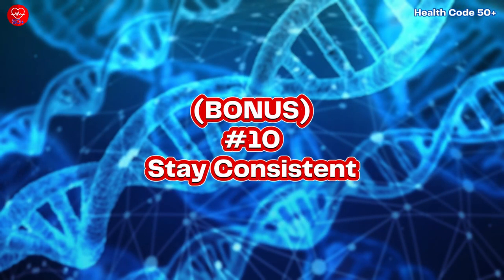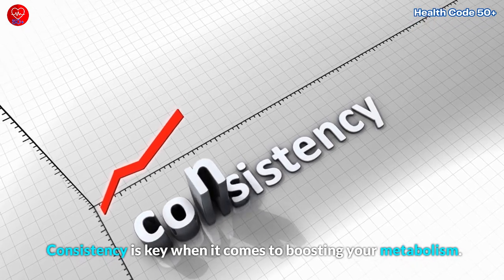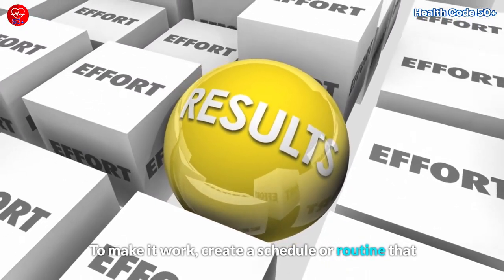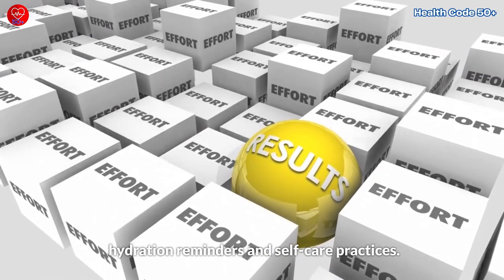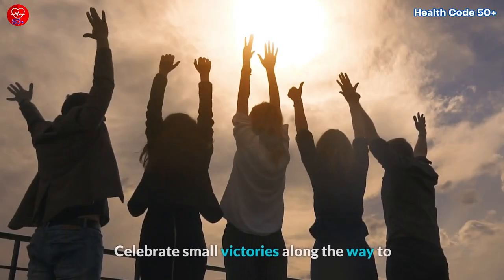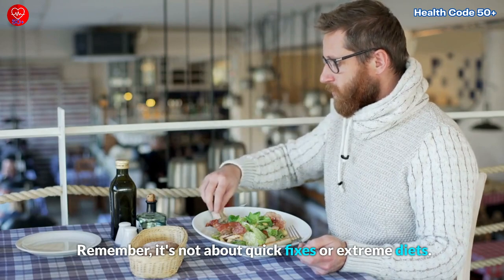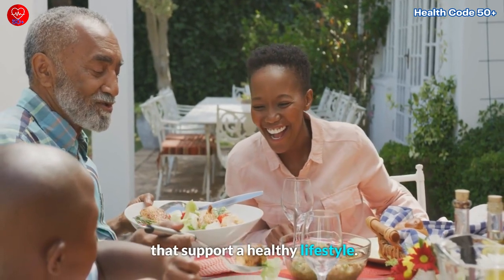Bonus Tip Number 10: Stay Consistent. Consistency is key when it comes to boosting your metabolism. Implementing these tips into your daily life consistently will yield the best results. Create a schedule or routine that includes regular physical activity, balanced meals, hydration reminders, and self-care practices. Set achievable goals and track your progress. Celebrate small victories along the way to stay motivated and maintain a healthy lifestyle. Remember, it's not about quick fixes or extreme diets — focus on creating sustainable habits that support a healthy lifestyle.